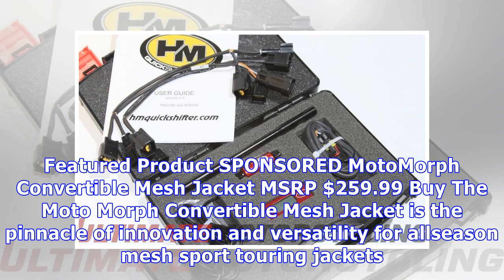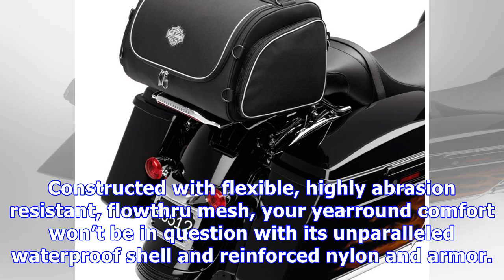Featured product sponsored: Motomorph Convertible Mesh Jacket, MSRP $259.99. The Motomorph Convertible Mesh Jacket is the pinnacle of innovation and versatility for all-season mesh sport touring jackets. Constructed with flexible, highly abrasion-resistant, flow-through mesh, your year-round comfort won't be in question with its unparalleled waterproof shell and reinforced nylon and armor.